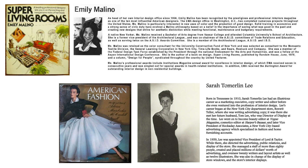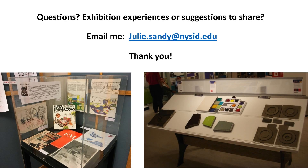As an example, I did some small library cases for Women's History Month about Sarah Tommerlin Lee and another designer, Emily Molino, whose archives we also have. Both had books published — Emily's was 'Super Living Rooms,' published in 1976 with a very 70s feeling. For the text in Emily's case I chose a modern sans serif font to evoke that cover's feeling. For Sarah, leaning into the romantic modernism thing, I chose a serif font — a more classic, old-fashioned choice.